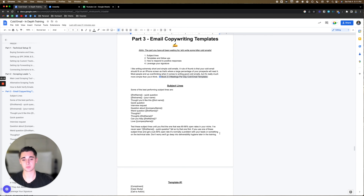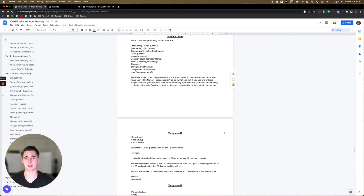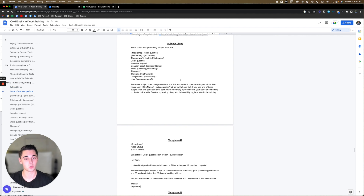I like writing extremely short and simple cold emails. A rule of thumb is that your cold email should fit on an iPhone screen, as that's where a large percentage of your prospects will read it. Most people end up overthinking when it comes to writing good cold emails, but it's really much more simple than you think. I have a link to all these templates below. For subject lines, here are some of the best performing ones — literally don't laugh: 'First name, quick question.' Easy. 80 to 90% open rates. A lot of people overcomplicate subject lines when really any of these will get you 80 to 90% open rates. I would always just test 'first name, quick question' — I've never seen it fail.